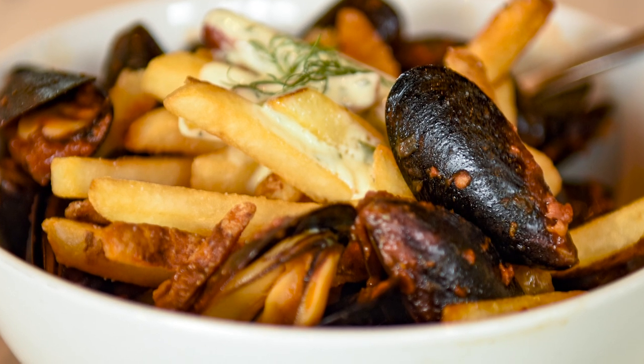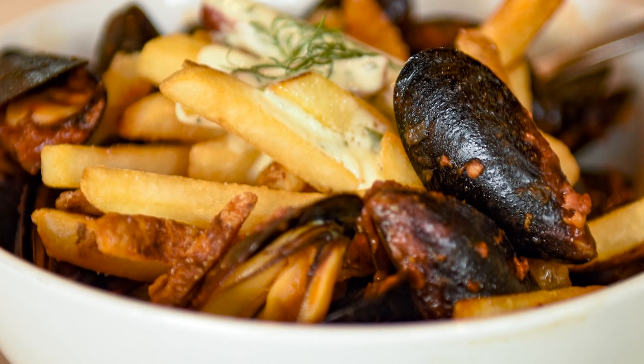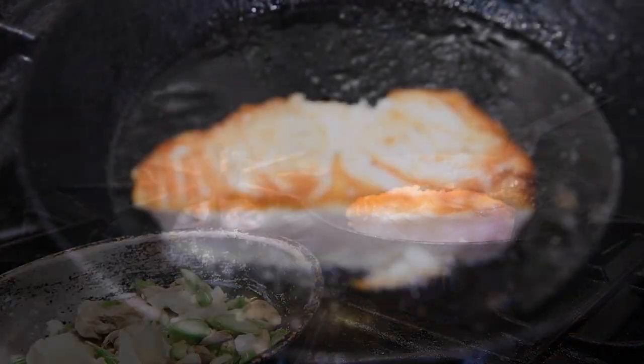You know, we've got some staples like the mussels and fries — they've been on there since day one. The sea bass is one of the dishes that we opened with.